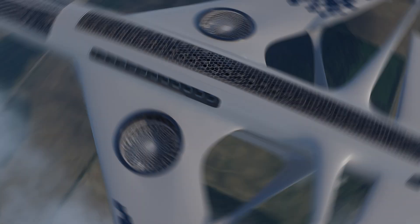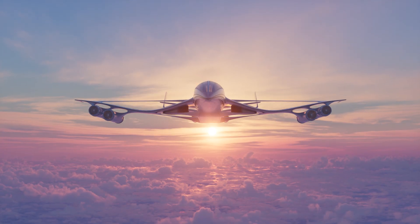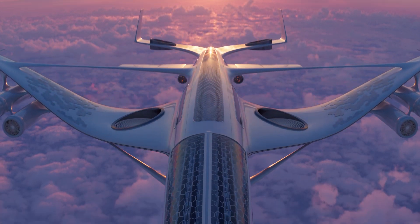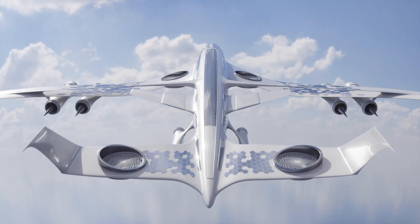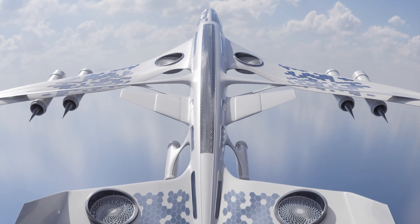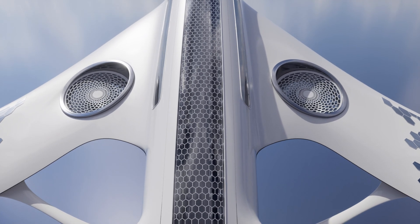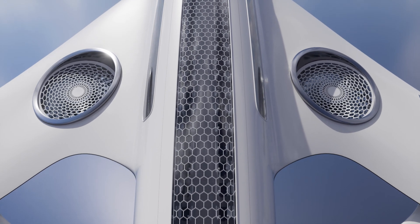This is what solar-powered planes of the future could look like. These aircraft could utilize solar energy as their primary power source. This innovative technology has the potential to revolutionize the aviation industry by offering a sustainable and environmentally friendly alternative to conventional fuel-powered planes.